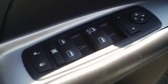Up front you've got power windows, power locks, power mirrors, as well as a power driver seat. This vehicle also has side curtain airbags.